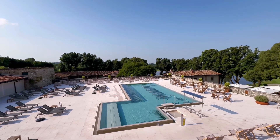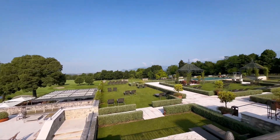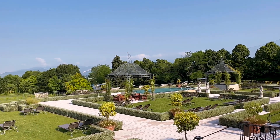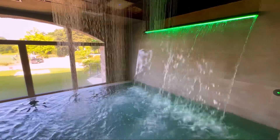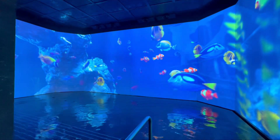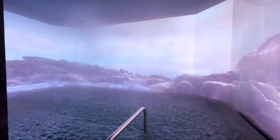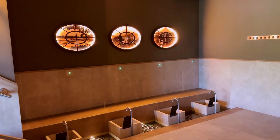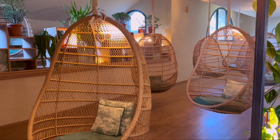Hey guys, just to give you an idea. So this is the first outdoor pool that they have, and then over there there's the second one. Like, how stunning it looks. Very beautiful. Look how cute — they have relaxing pods here.